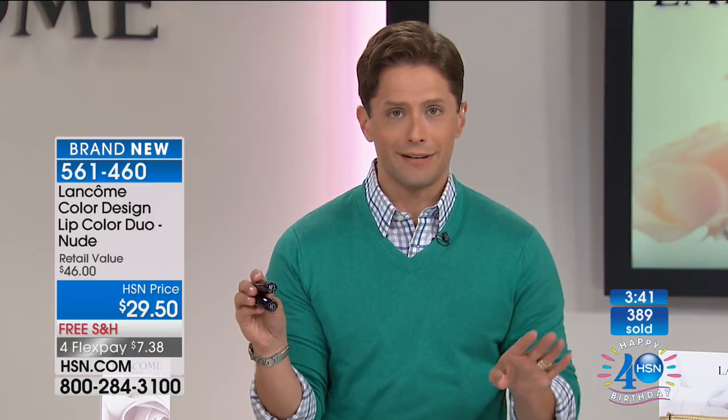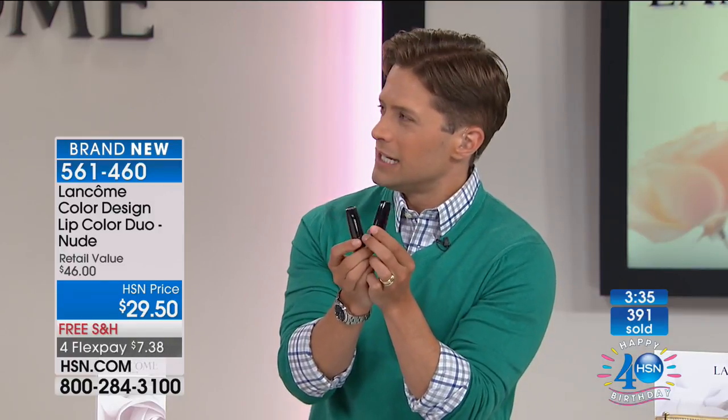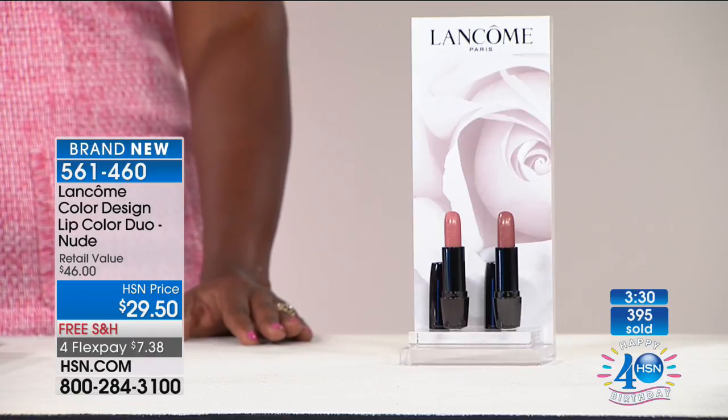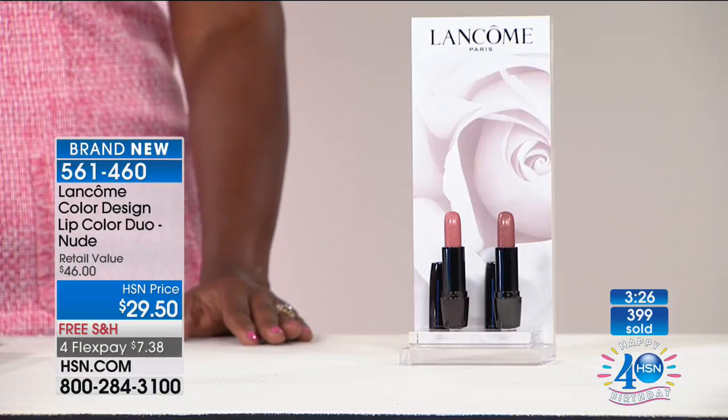We've never done duos at value shopping here at HSN before. $23 plus $23 is not $29.50 — but that is $29.50 today. About 400 sold with calls coming in, now about 600 to 700 left in stock and only three minutes left worth of product. Let's go back over to Robert so you can see the colors on our beautiful models again.